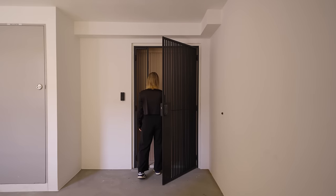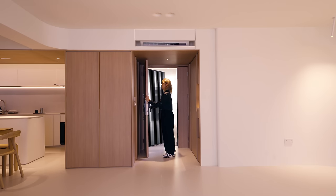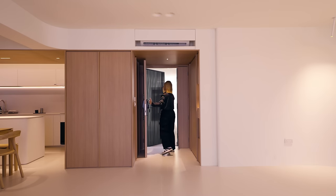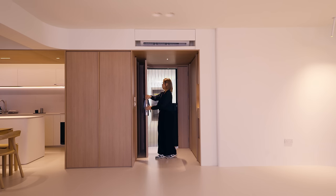As we enter the house, we come straight into the foyer first. We used contrasting wood finishes to conceal the original household shelter and electrical box at the foyer, to provide more storage spaces at the same time.